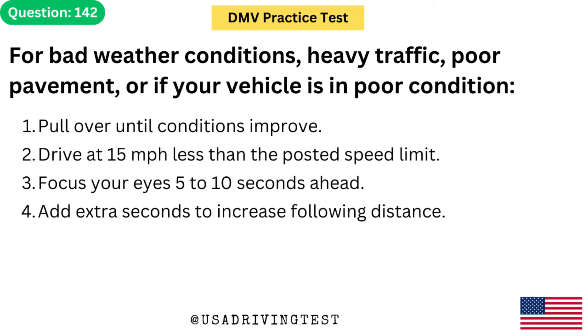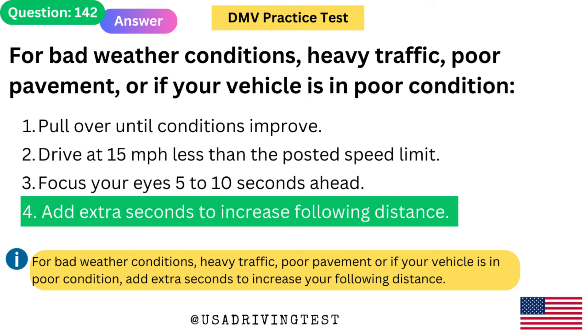For bad weather conditions, heavy traffic, poor pavement, or if your vehicle is in poor condition: 1. Pull over until conditions improve. 2. Drive at 15 mph less than the posted speed limit. 3. Focus your eyes 5 to 10 seconds ahead. 4. Add extra seconds to increase following distance. The answer is 4: Add extra seconds to increase following distance. For bad weather conditions, heavy traffic, poor pavement, or if your vehicle is in poor condition, add extra seconds to increase your following distance.